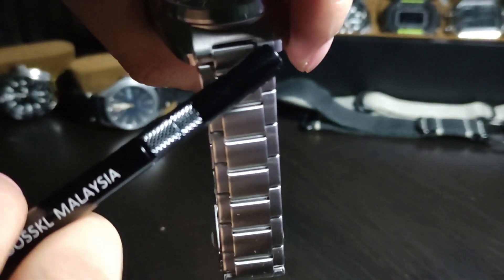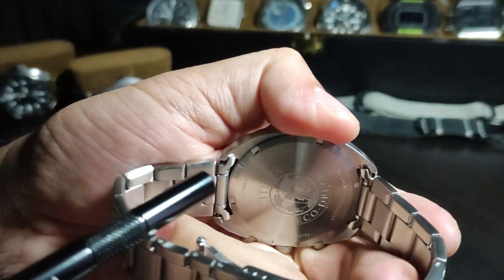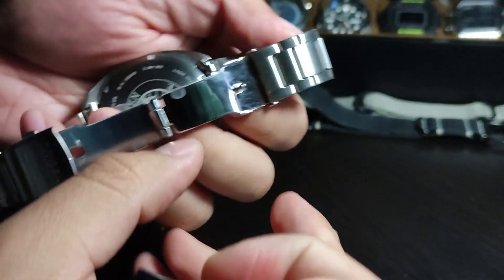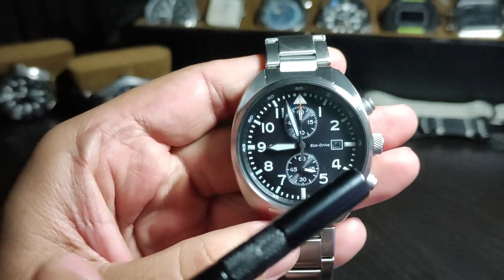It's got a solid stainless steel bracelet with hollow end links and stainless steel clasps as well — pretty basic. Here is the case back, and here's the Citizen logo on the clasp.